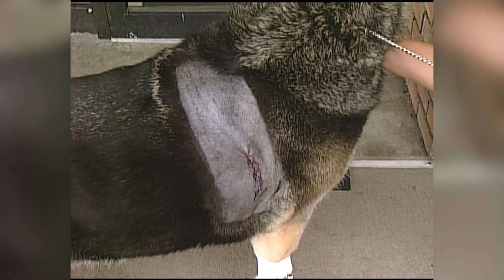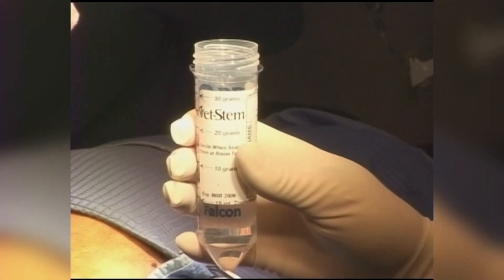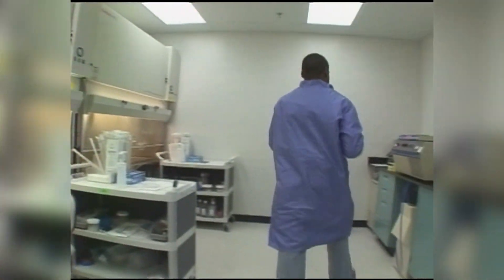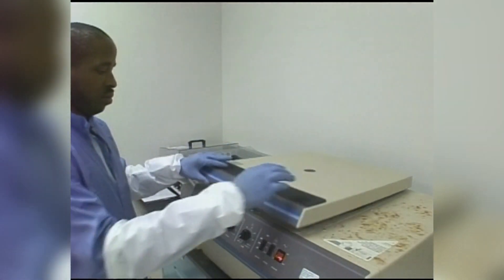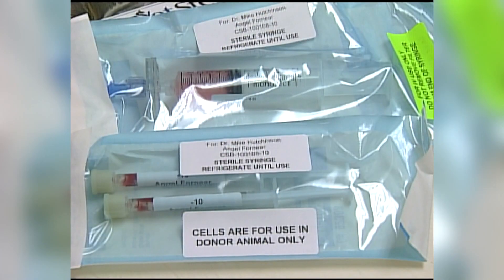It begins when Dr. Hutchinson makes an incision in Angel's shoulder, extracting several tablespoons of fat containing regenerative stem cells. The sample is sent overnight to the California-based Vet Stem Laboratory, where technicians isolate the adult regenerative stem cells from the fatty tissue using a centrifuge. Forty-eight hours after her fat was removed, Angel's own stem cells are in syringes ready to be injected into her hip joints.